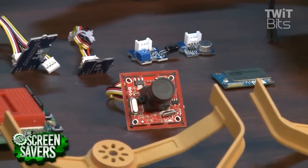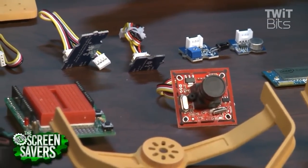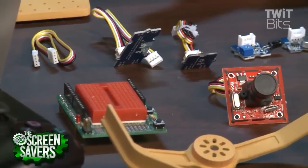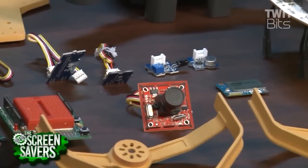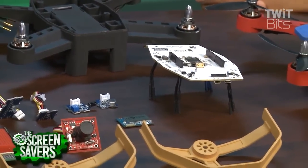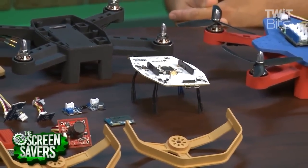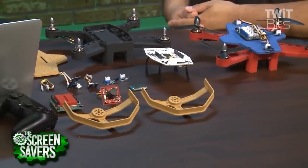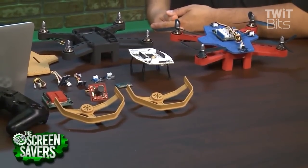Every time we talk to somebody new about drones, they say, 'Oh, I have this really cool idea of how to use this at my work,' or 'What if somebody had a drone that did this?' And we're like — that's a great idea. If you knew how to do it, you could. Somebody who is a tech developer or has decent electronics ability can pick it up and build a drone that does that. We kind of want to enable that in them.